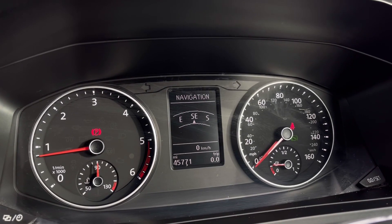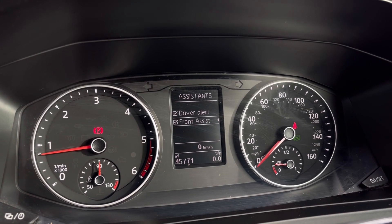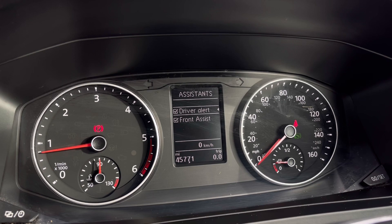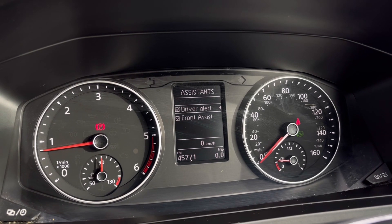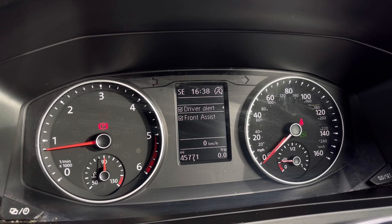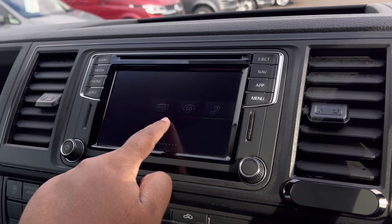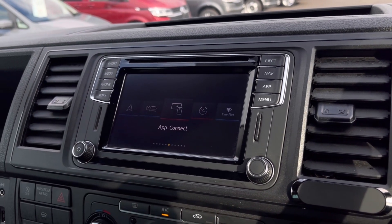Once this fantastic van comes to life we can gain access to the dashboard display where we can view key information like our mileage whilst on the move. We do have our assist systems and functions like our front assist, which warns the driver of impending collisions and if necessary will autonomously apply the brakes.